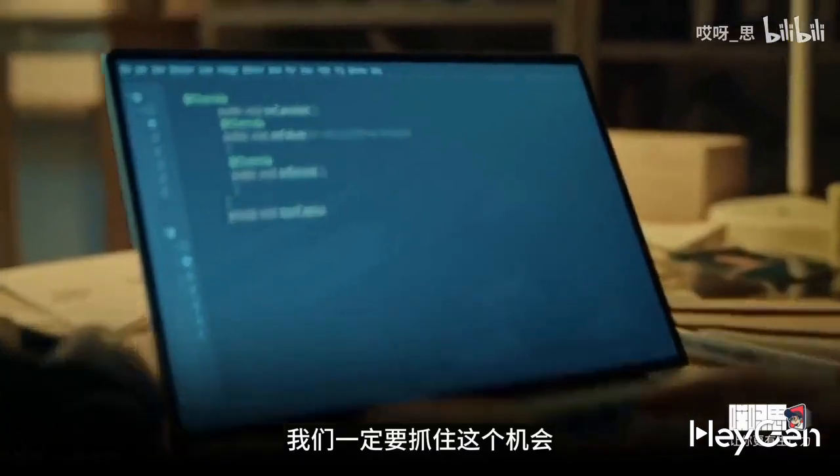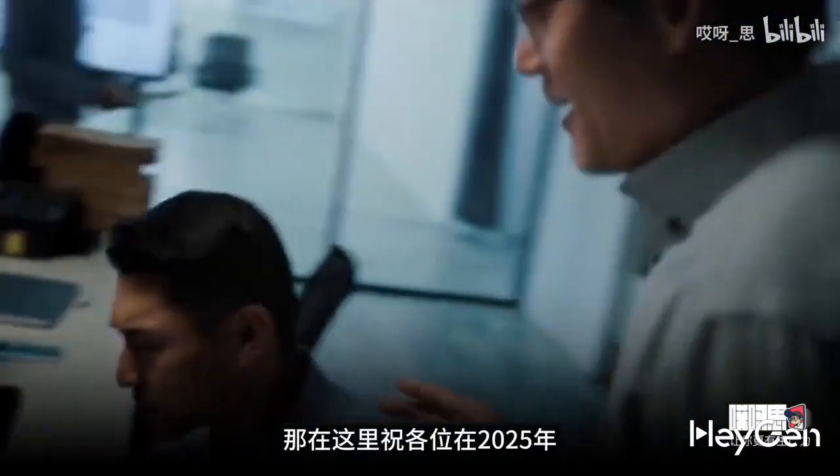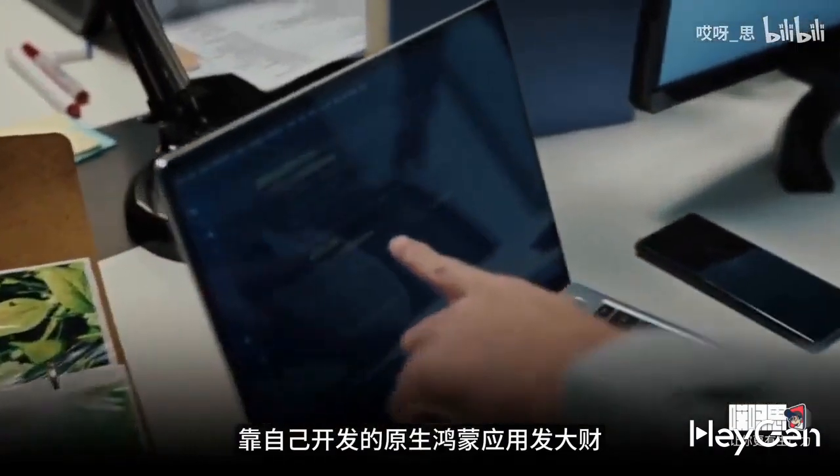An expert told me that in 10 years HarmonyOS could have millions of applications and possibly tens of millions of developers. By that time, Huawei might not be able to cater to every single developer. We really need to seize this opportunity, so I wish everyone great success in 2025 with the native HarmonyOS applications they develop.